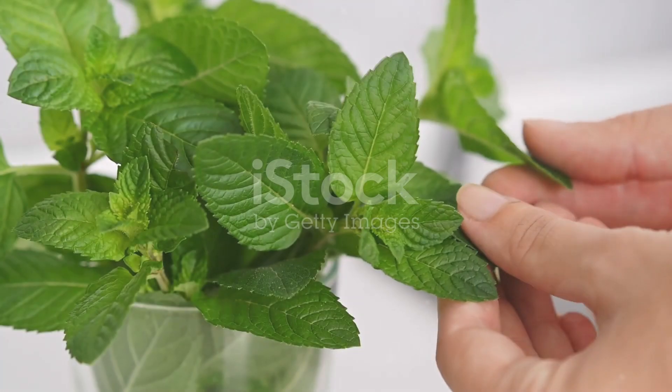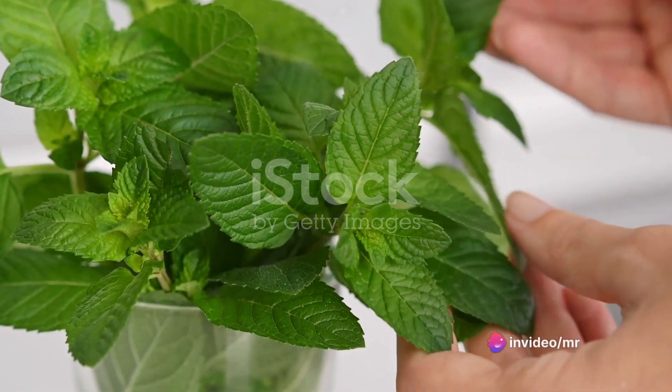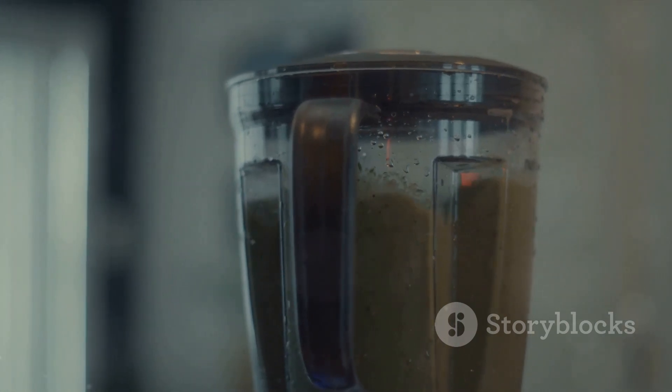Lastly, we will need a handful of fresh mint leaves. Mint not only adds a refreshing flavor to our drink, but also aids in breaking down the fats. Now, combine all these ingredients in a blender. Add 2 cups of water and blend until smooth. Strain the mixture into a glass and voila, your belly fat burner drink is ready.